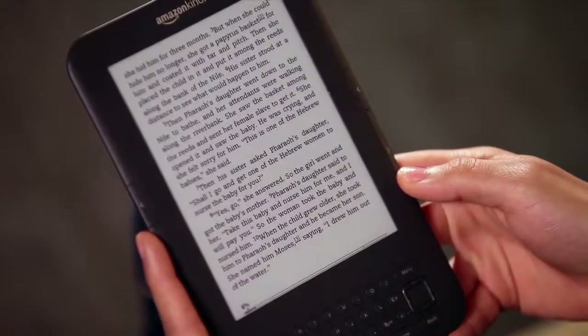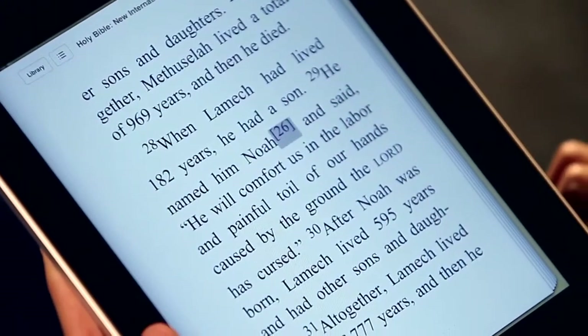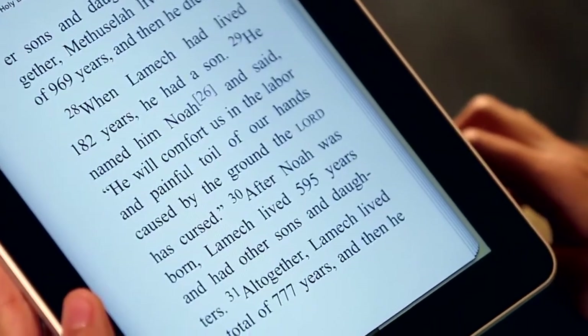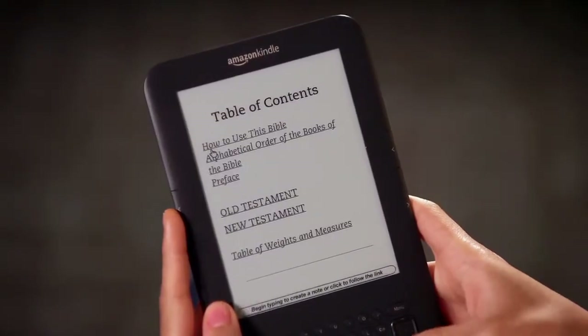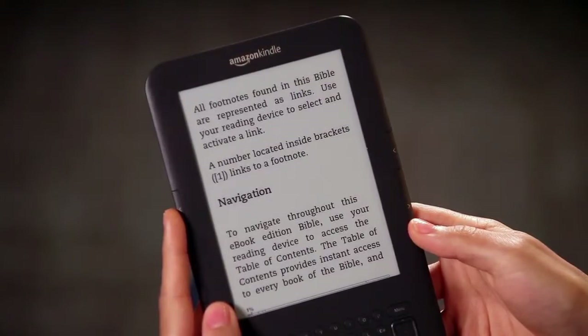With quicker page turns and a numbered footnoting system that allows you to easily jump from Bible text to footnote and back again, e-book Bibles are faster and more powerful than ever. We also include a How to Use this Bible page in our Bible e-books that helps make navigating the Bible easy.